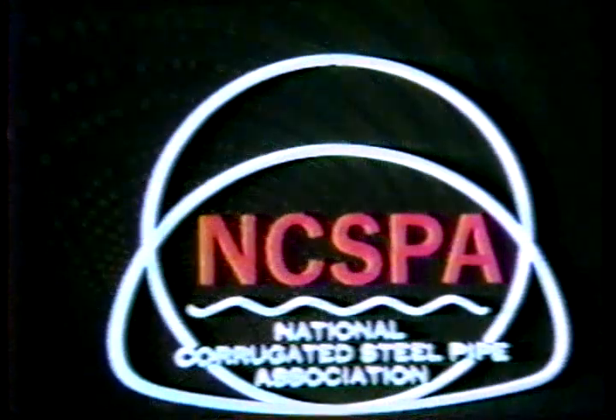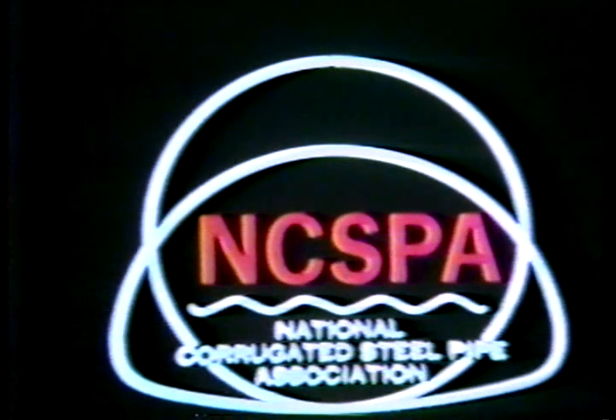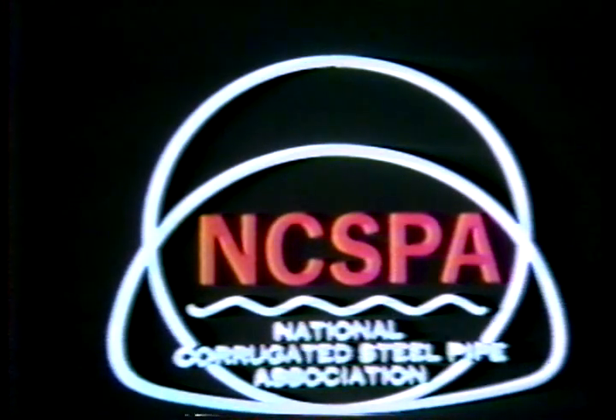In closing, we would like to invite you to discuss the advantages of corrugated steel pipe with your local NCSPA member. He will be happy to explain to you how to convert features of corrugated steel pipe into money-saving benefits for you.